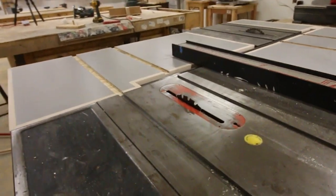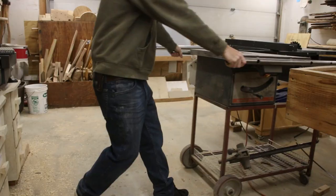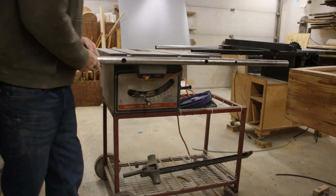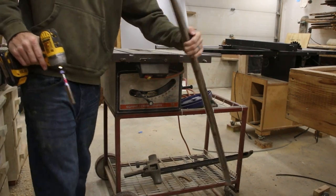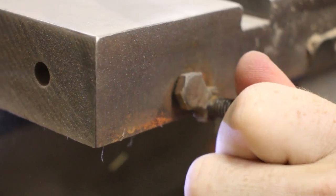Here are five reasons why you might consider getting two table saws in your shop. First, a second table saw doesn't need to be expensive. I picked this one up for $100 on the local marketplace, and it's far from perfect, but as a secondary option, it's exactly what I need.